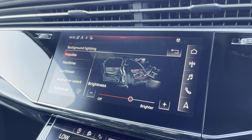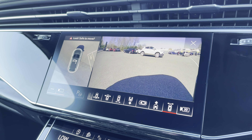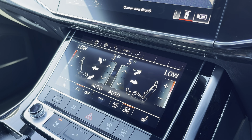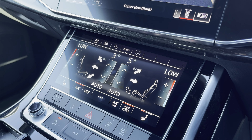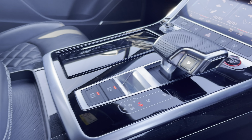With just a press of a button, the optional 360-degree parking cameras come up on demand, as well as the optional parking assist. There are also easy-to-use touchscreen controls for the four-zone climate control and heated front seats.